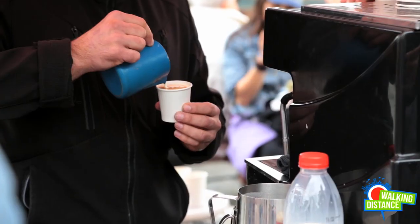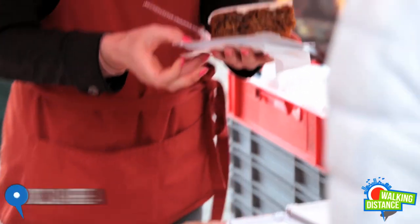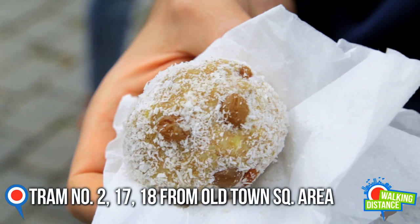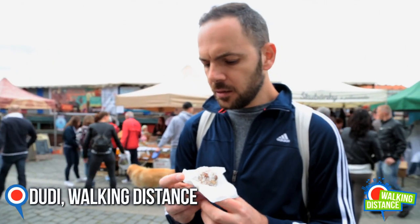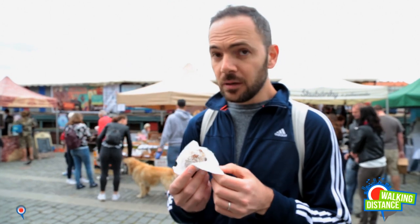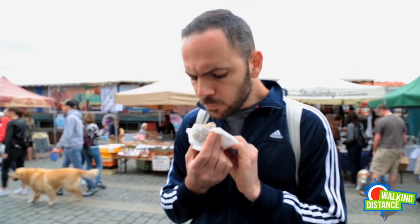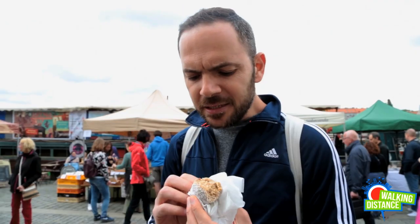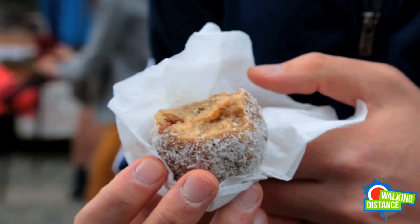Czechs just love coffee and beer, so you will easily find it in the market. We also tried some dessert. If you are a vegan, then this ball is for you. It's a Czech cookie and it's vegan. Raisin, ginger inside — a lot of spices I can feel. It's not ginger, it's cinnamon. Is it sweet? Yeah, sweet because of the coconut. I didn't die.